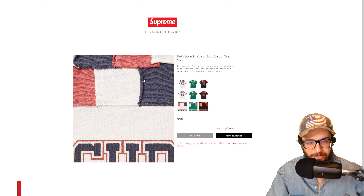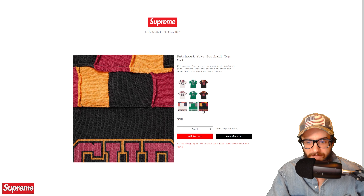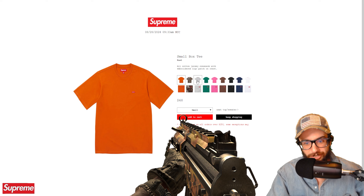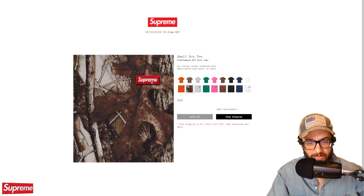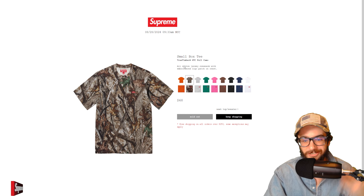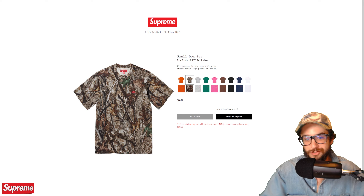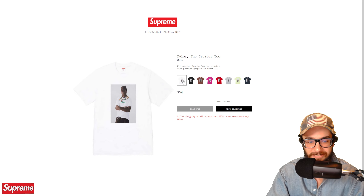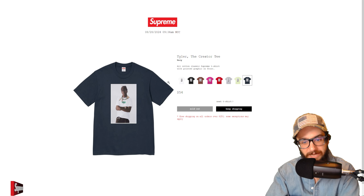The S logo baseball henley — the first item we got cucked from on the live cop. We were going for size large or extra large in woodland camo. We had a lot of people in the stream — a new record at about 238 concurrent viewers at one point, which is super awesome. But this sold out — no question. It's an S logo simple jersey with embroidered patches, not too busy but not too simple. A great piece.